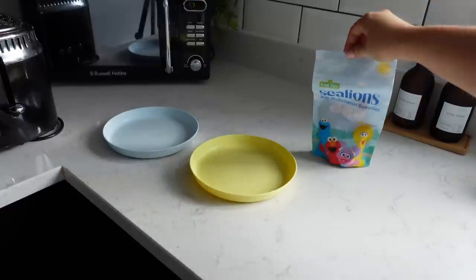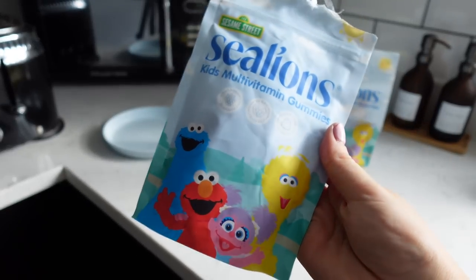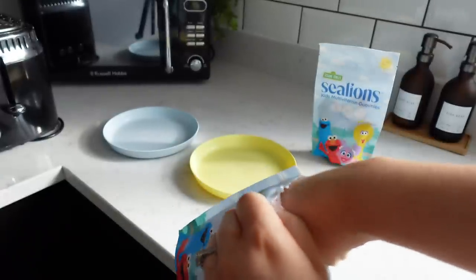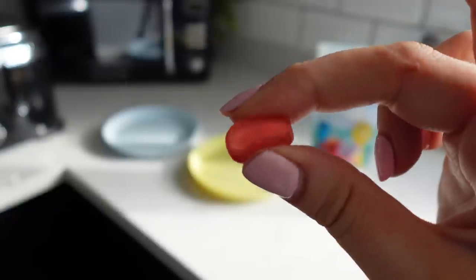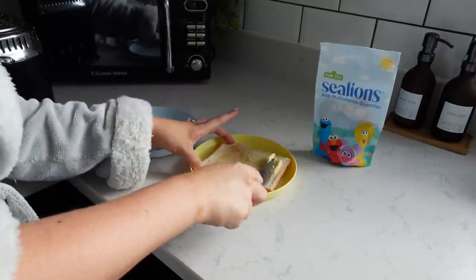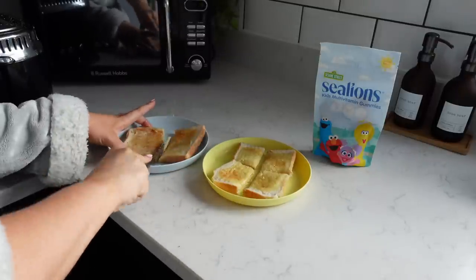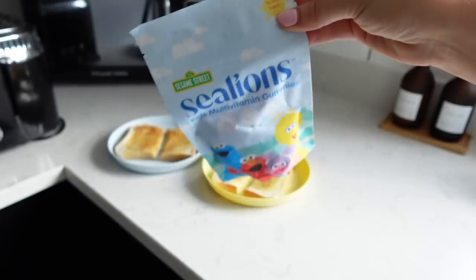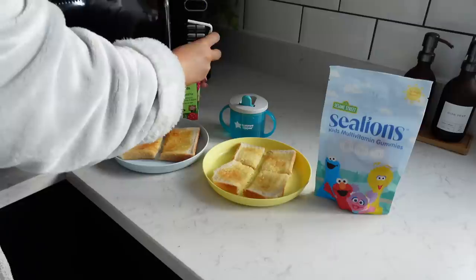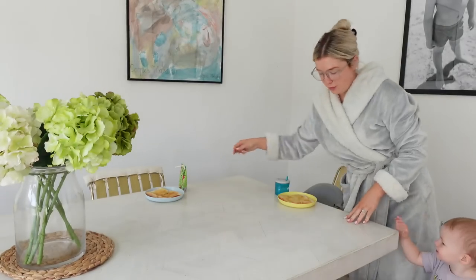Leo gets excited to have his morning vitamin with his breakfast. These are the new Sesame Street multi-vitamin gummies by Sea Lions, and Leo loves them. They are raspberry flavour, all completely natural flavours with no added colours. They are sugar-free and vegan, and have eight essential vitamins with biotin and folic acid. Leo always looks forward to it - it's the fun part of breakfast and I know he's getting all his vital vitamins for the day.